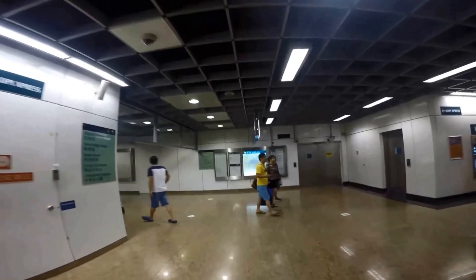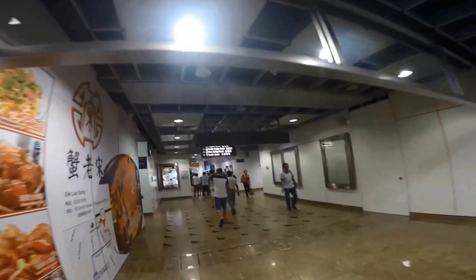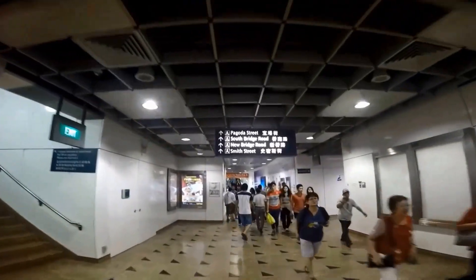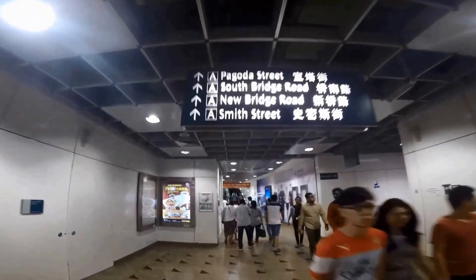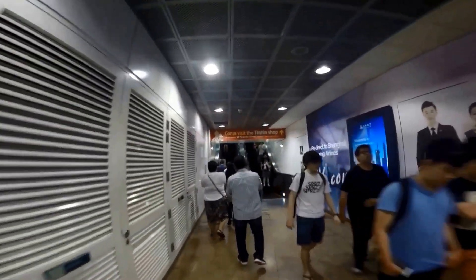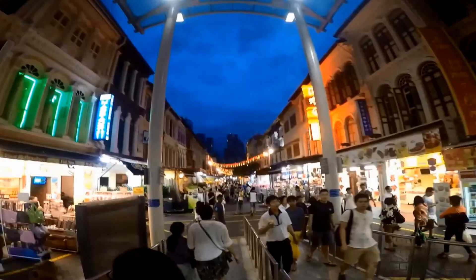You can also catch a bus. Check with your concierge for the bus number and stop. Once you exit the MRT, follow the signs to exit A. Go up the escalator and it will take you into the heart of Chinatown.